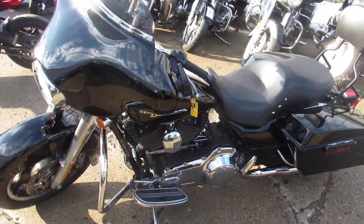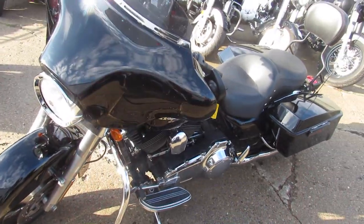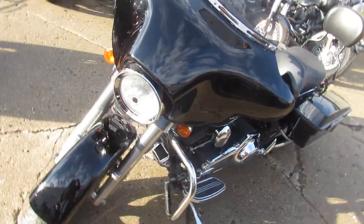Hey guys, it's ApprovalPowerSports.com here. We got guaranteed financing. We can assist with shipping nationwide. I got out of state financing.